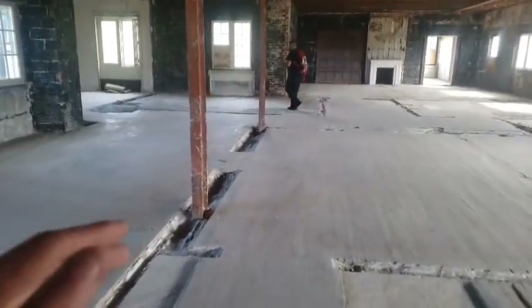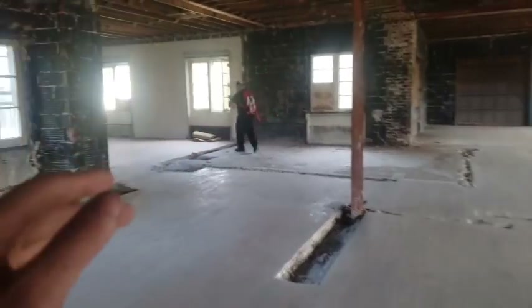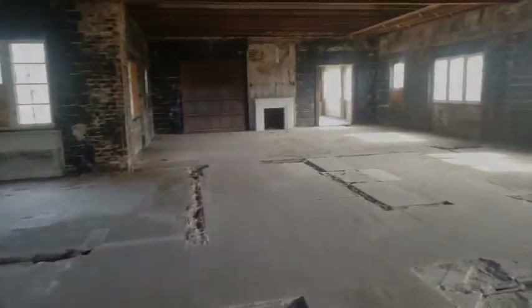This place is freaking amazing. Tell me what you guys think about it — I think I would still buy this, so leave a comment down below. The upstairs is way more torn up than the downstairs, but I think it's still pretty unique just seeing how huge this place was back in the day.